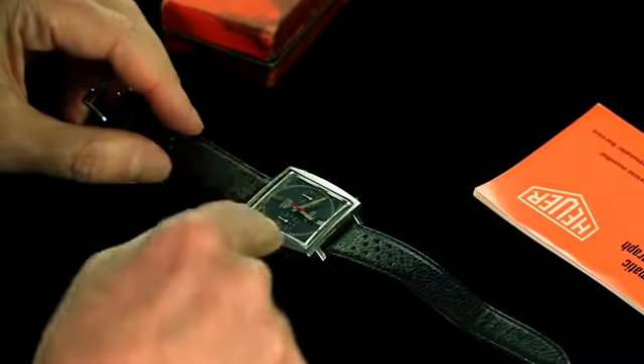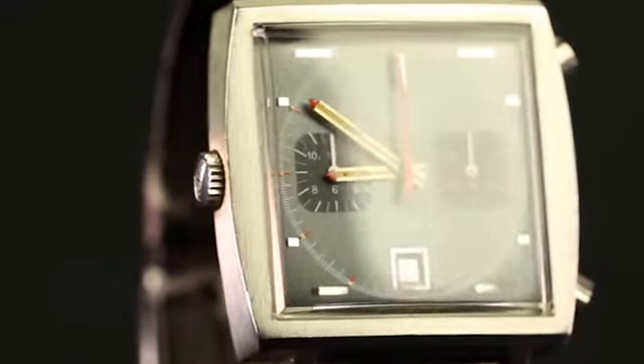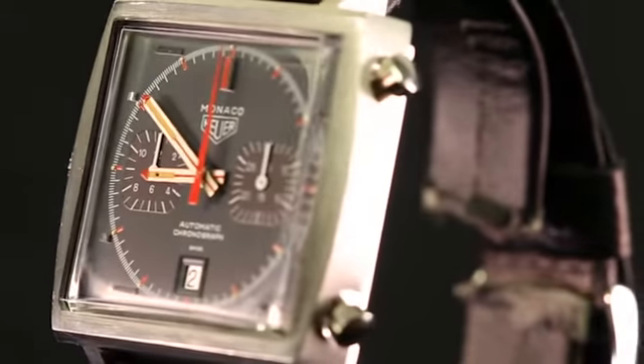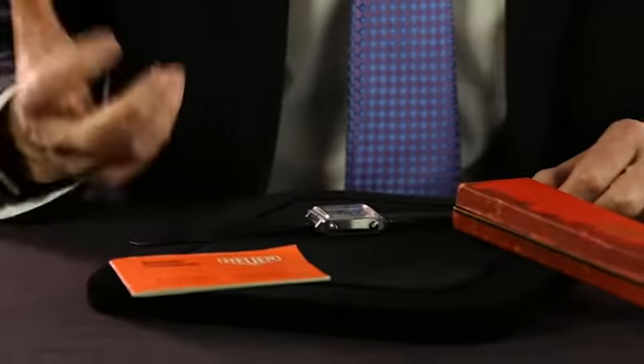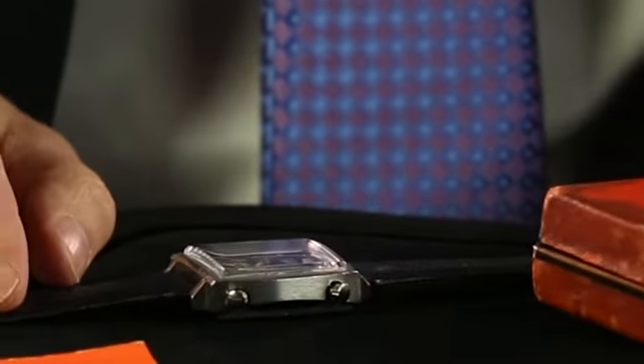What we love about this particular model is that it's really never been refinished, polished, or reconditioned in any way. Everything has got a light patina to it, a light wear, but it also has the original certificate and the original box. So there are a lot of Heuer Monacos out there, and most of them have been really beat up — this is not one of those.